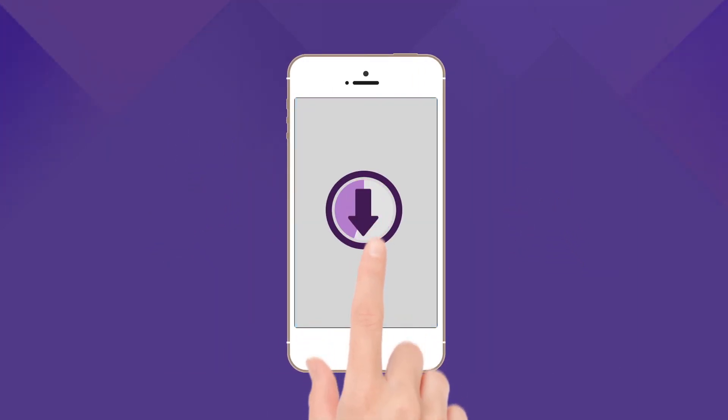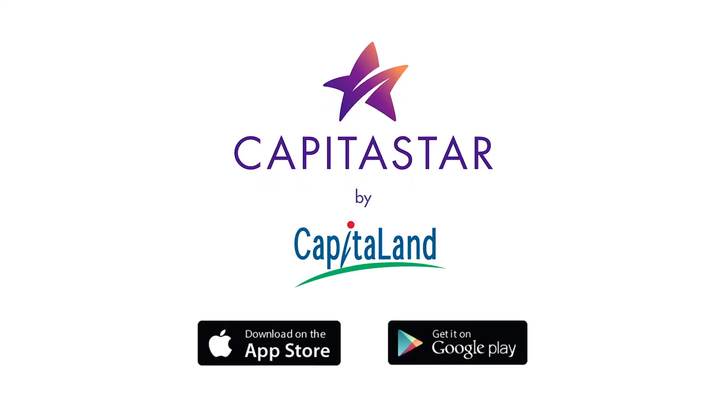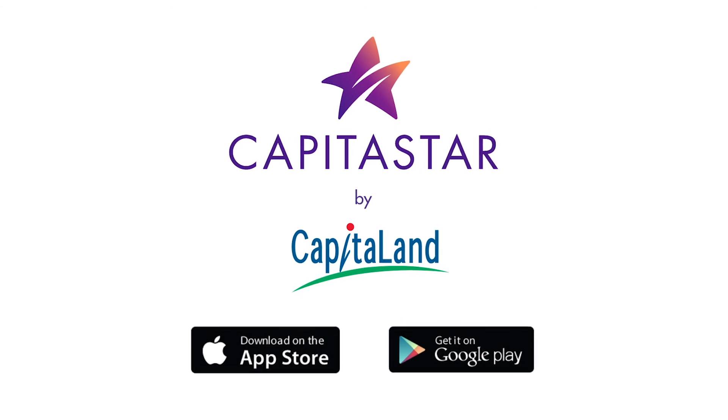Download the free app and sign up today. The next time you shop at any CapitaLand mall, you'll have everything you need to enjoy shopping a whole lot more.